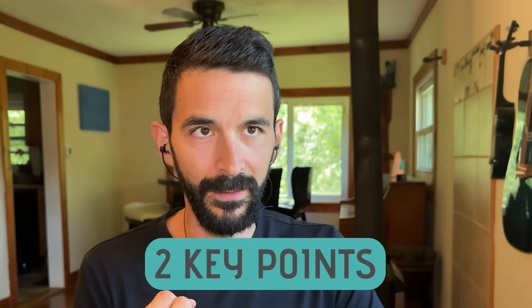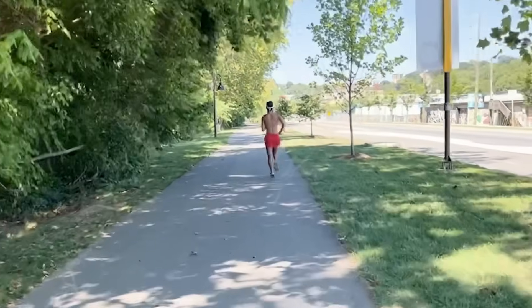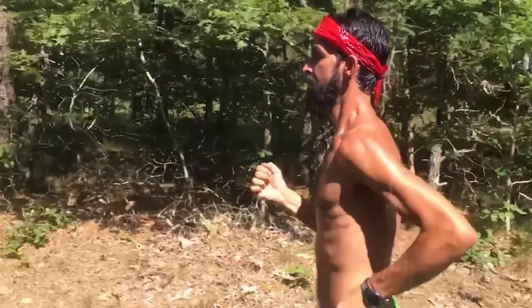So two key practical points. First, if you've lowered your glycogen significantly — especially if you're training most days with 60, 90, or 120+ minutes per day — you have to act on this. As soon as you finish your run, you have a window of about 30 to 40 minutes, maybe up to two hours, where you want to eat. The researchers found the optimal foods in this window are high-glycemic carbohydrates like potatoes and bread, consumed every 30 minutes for about two to four hours post-run.